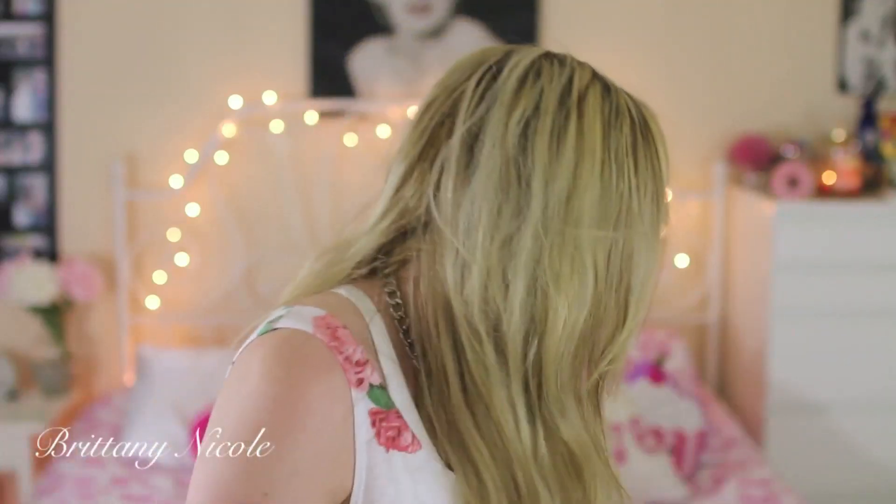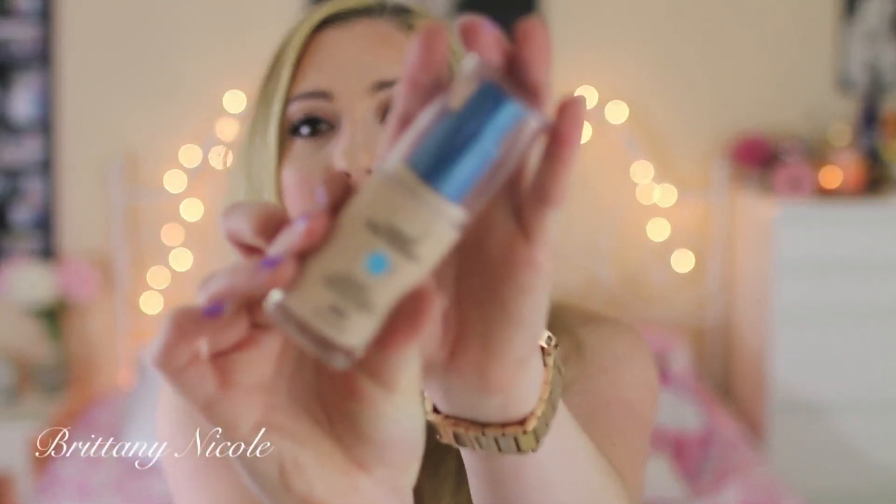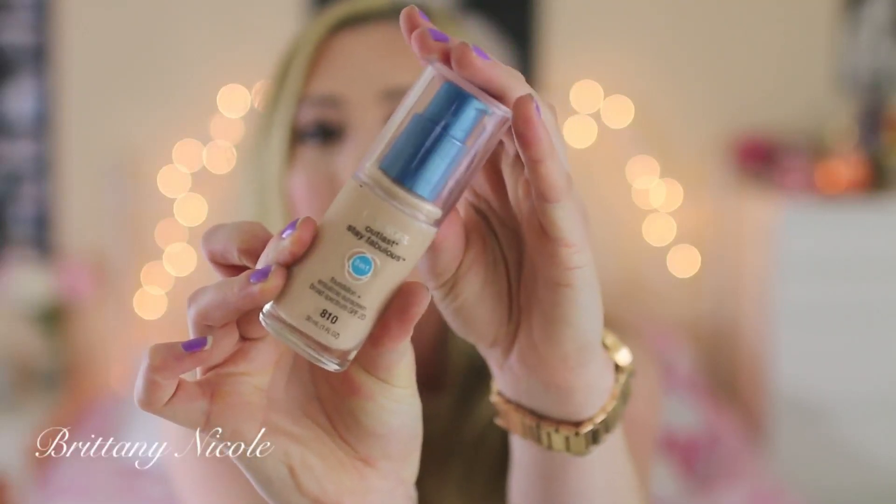I'm just really excited to try all these products and I'm definitely going to be doing some tutorials with all these new products. Now moving on to another CVS product — this is my favorite foundation right now. I did mention this in my April favorites video. This is the Covergirl Outlast Stay Fabulous foundation and I get it in the color Classic Ivory, shade number 810.